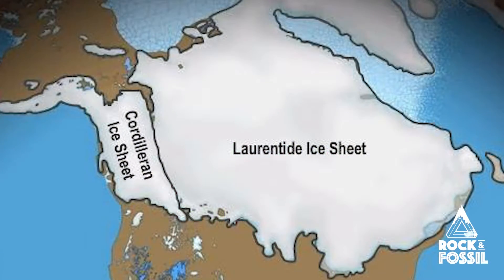Literally the two ice sheets — the Laurentide Ice Sheet from the east and the Cordilleran Ice Sheet to the west — kind of met in the Marlborough area between Edmonton and Jasper, and we know that because of the different rocks.